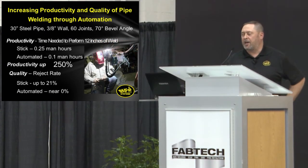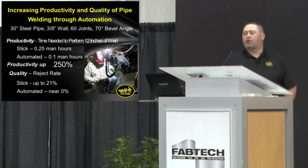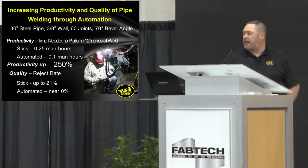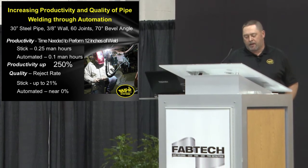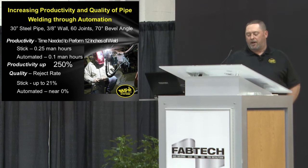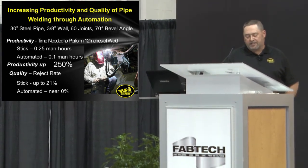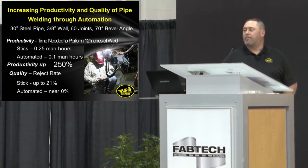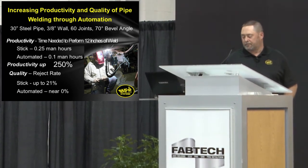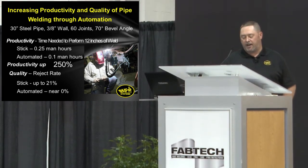Let's think about that project we described at the beginning: 60 joints, 3/8-inch wall, 30-inch diameter. This was an actual production job by one of our customers — Tampa Tank in Tampa, Florida. The success of implementing automation on a project is defined by productivity — the time needed to weld a certain amount, a certain length — and the quality, which is defined by the amount of rejects you have.